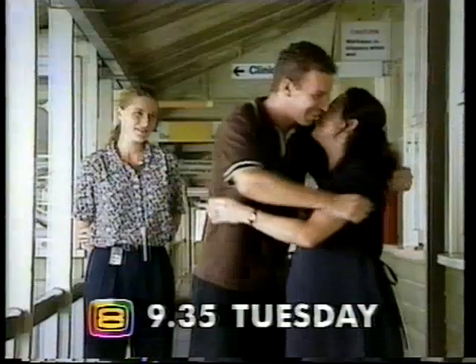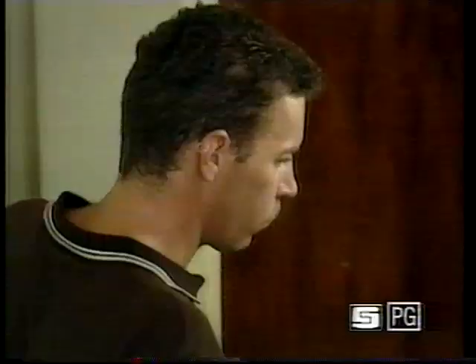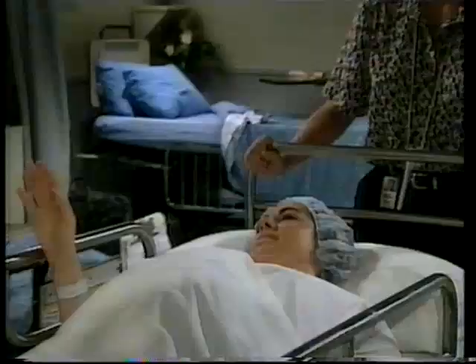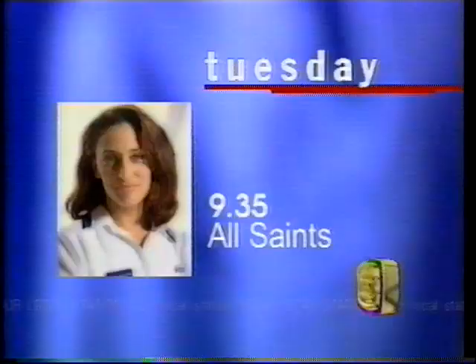Together they live in a silent world. Only now she has the chance to hear again. If she wants to hear again, he doesn't want her to. Will she be leaving his world behind? This is about you, not him. A miracle that could lose her everything she loves. I don't want to do this alone. You're not alone. A very real and personal story about the most impossible choice. She got her wish, but she may have lost her husband. On All Saints, 9:35 Tuesday on Channel 8.